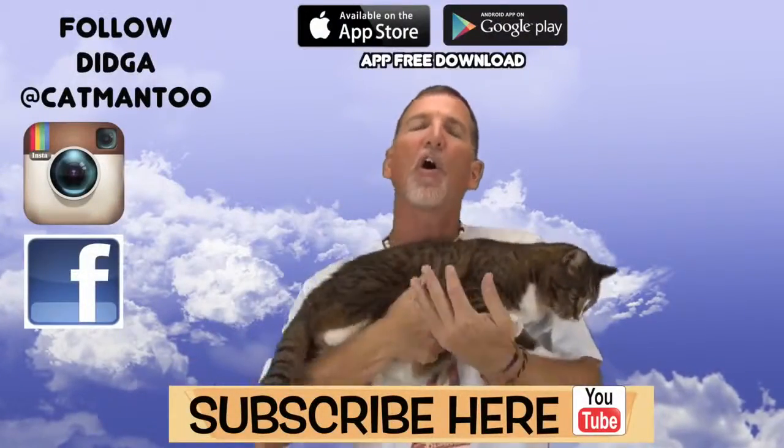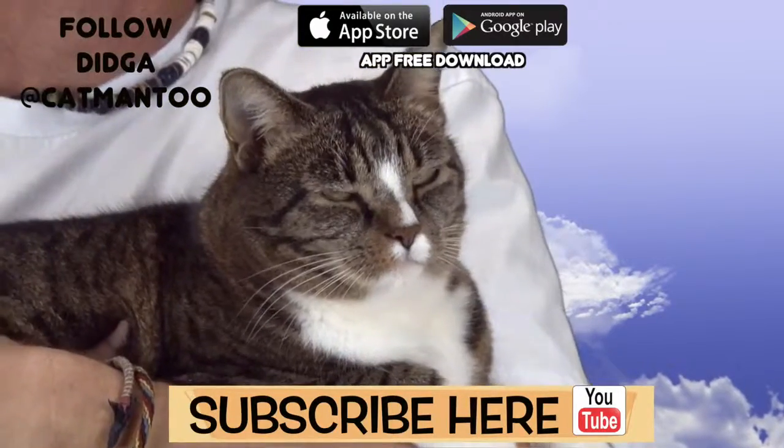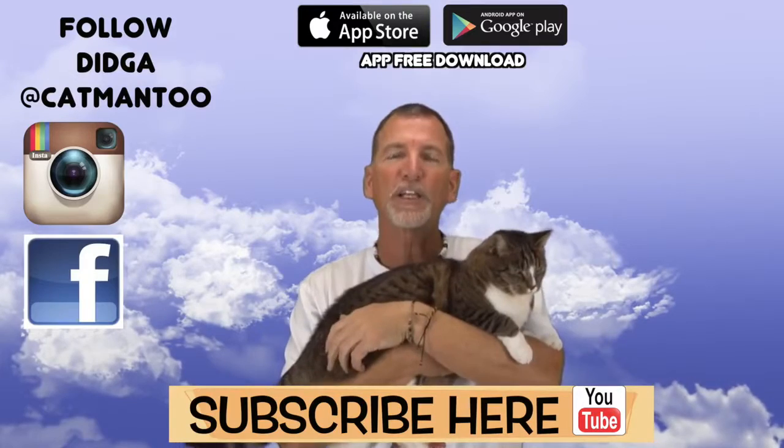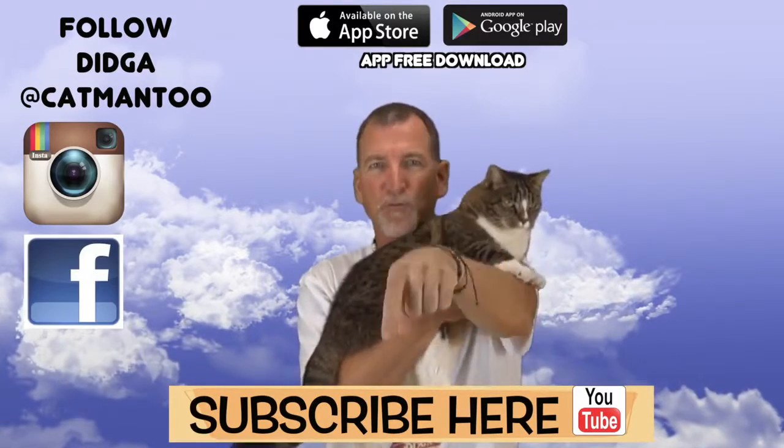Good kitty. Who says cats can't learn? As you've just seen, cats can be taught all sorts of things. Check out my tutorials and my other videos. DJ and I would like to thank you for watching and sharing our videos. Subscribe here.